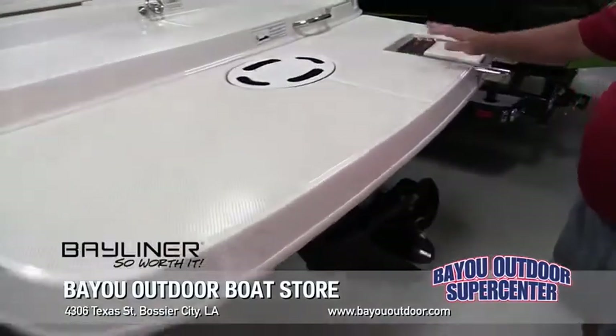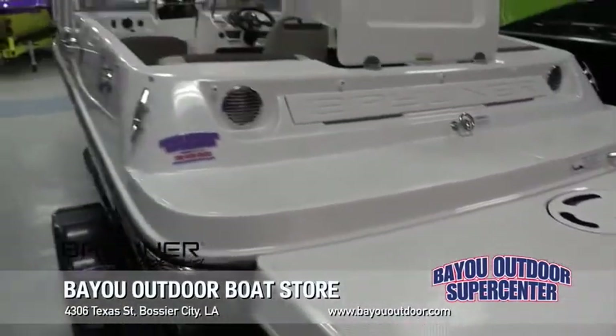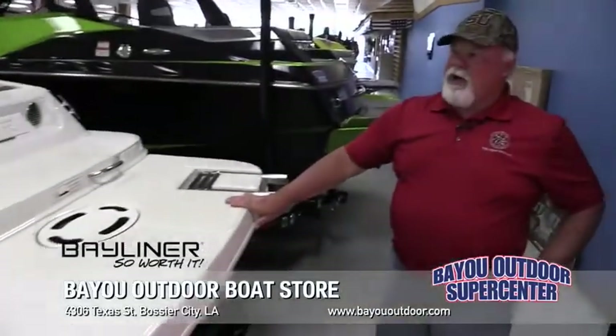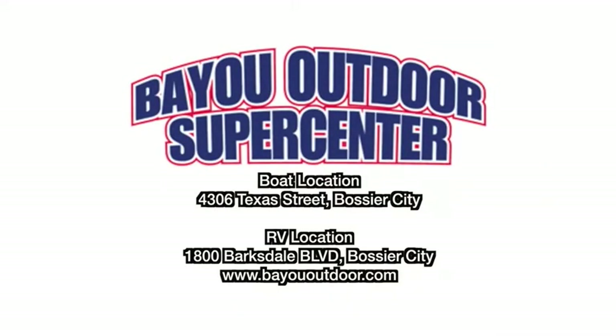It's got a rear boarding ladder. These are excellent little boats for the money. Again, I'm Bubba Sawyer from Bayou Outdoor Supercenter looking at the Bayliner 175 BR Flight Series. Come on out — we've got some other boats you might be interested in.